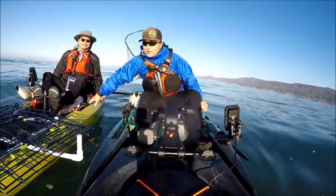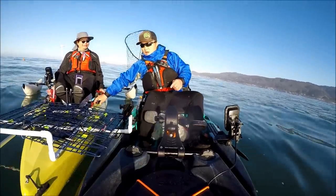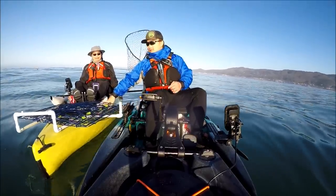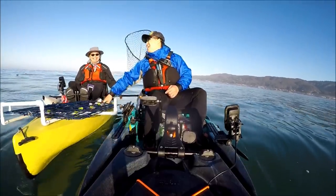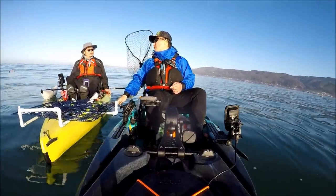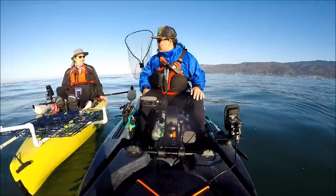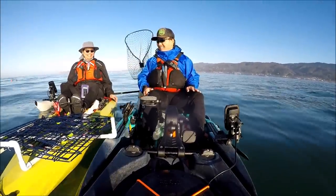We are also out here with Carlos, using his Hobie Compass. How do you like the compass so far? It's pretty stable. Anytime I go in the water, I still take my training wheels with me. How many pots today? Four pots today. I only got three, so you should do better than I do, right? Percentage-wise, yes. We'll see.